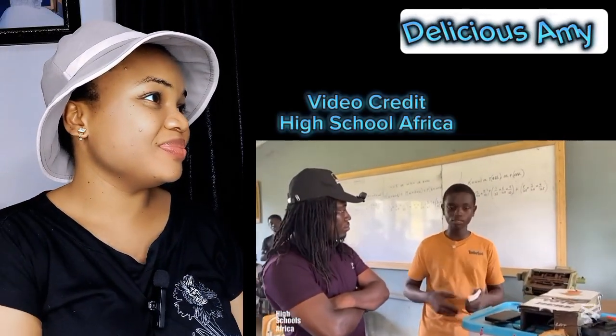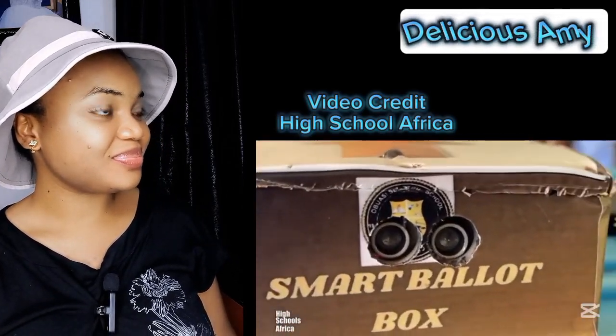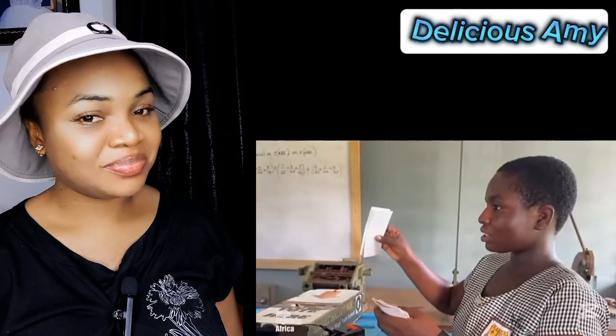So this ballot box works in solving the cases of multiple votes. During an election, someone can cast two or more ballot sheets and you wouldn't know, since there'll be no indication. But this one has an alarm and the alarm sounds immediately when the ballot sheet is cast inside, to note whether a person has cast two or more ballot sheets. We also have slots here, made in such a way that they cannot take in two or more ballot sheets.